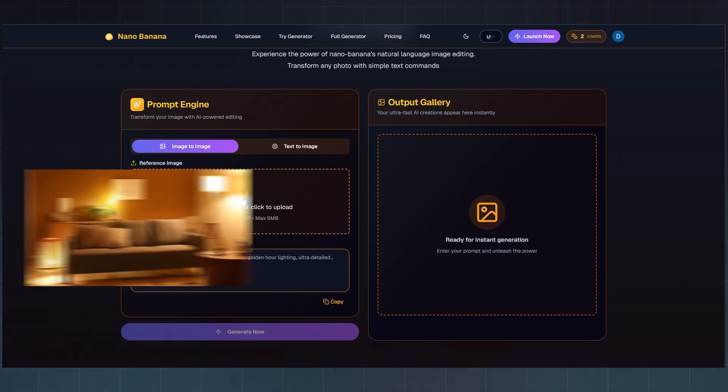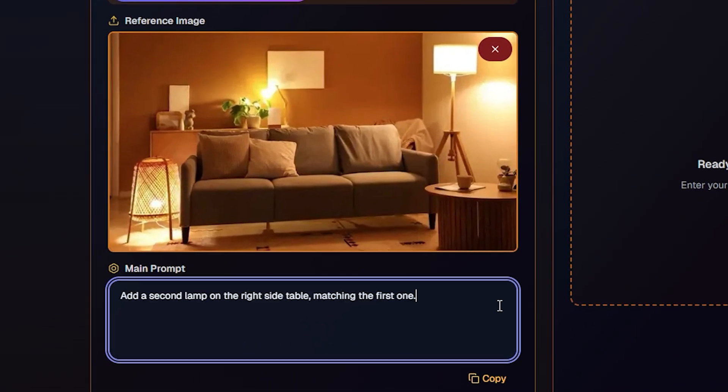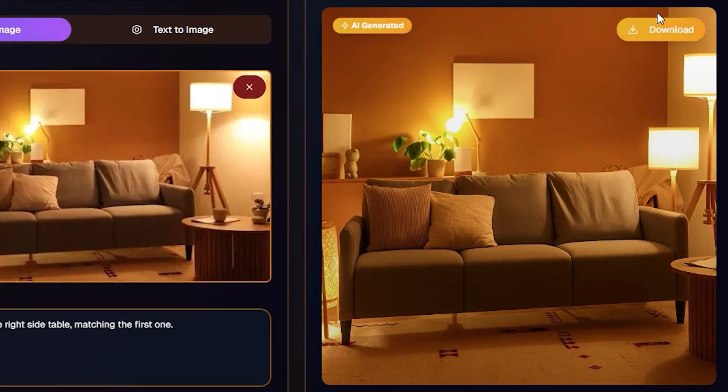Let's try a few things. First, I'll upload a living room photo and tell Nano Banana: 'add a second lamp on the right side table, matching the first one.' It instantly creates a lamp that looks identical — same design, same glow, same shadows on the wall.